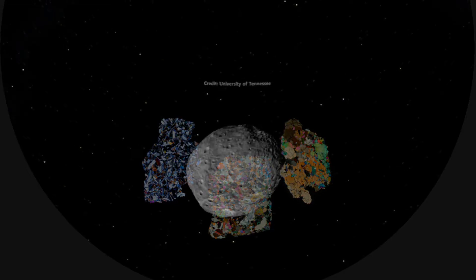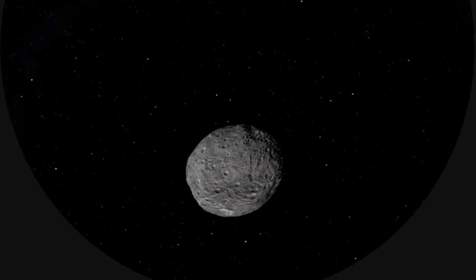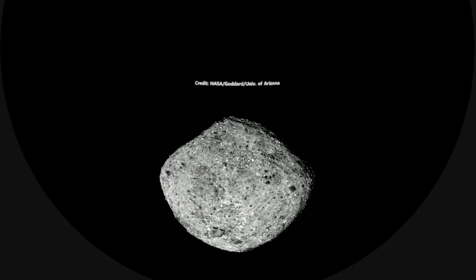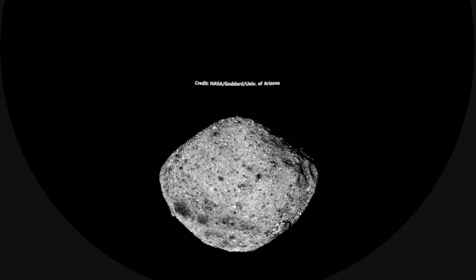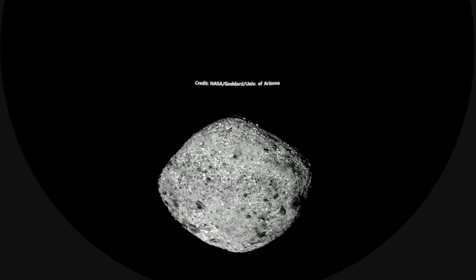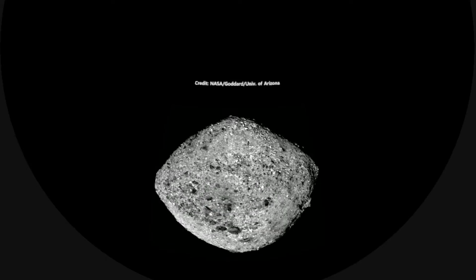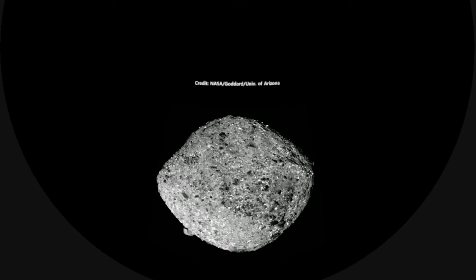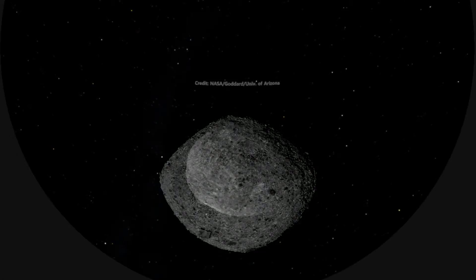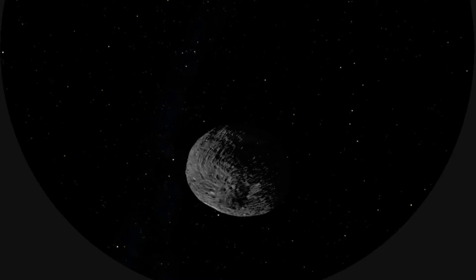We're going to bring up a little video, a compilation of pictures as OSIRIS-REx approached Bennu. We can see here the asteroid spinning. Now it's much smaller than Vesta — this is only 1,600 feet across. So this asteroid is only about as tall as the Empire State Building.